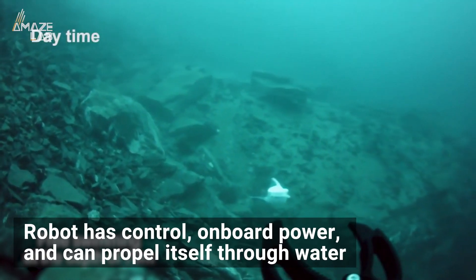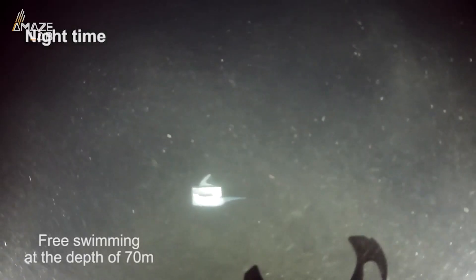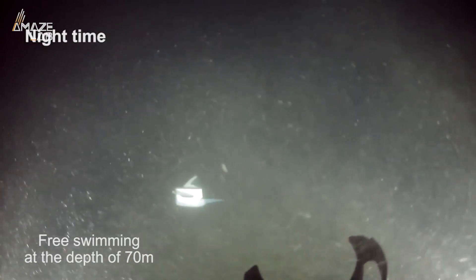Advanced mechanics of the robot give it control, onboard power, and the ability to propel itself through water. It can travel up to one-fourth of a mile an hour in deep waters, and one mile an hour in shallow waters.